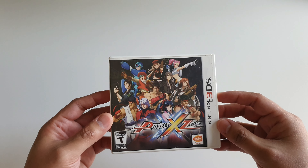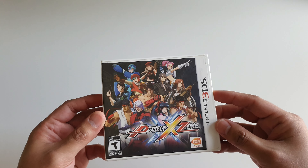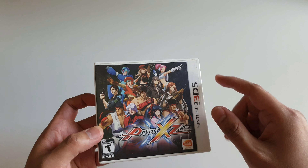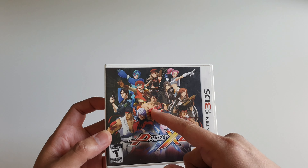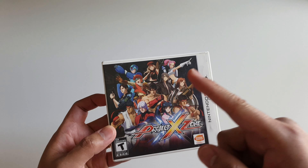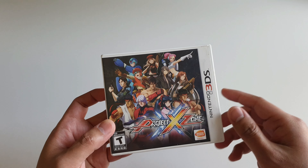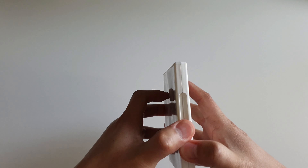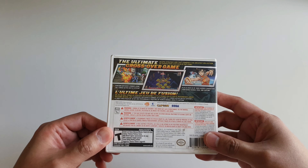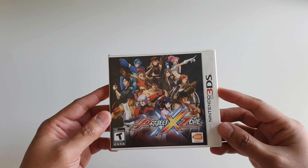Up next I have Project X Zone — or as some of you might call it, Project Cross Zone. This is a crossover between Capcom, Sega, and Namco characters. On the cover we have Jin Kazama from Namco, Ryu from Capcom, and Sakura from Sega. This is how the inside of the box looks, and it's a strategy RPG — a really cool one actually.